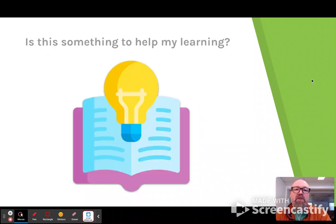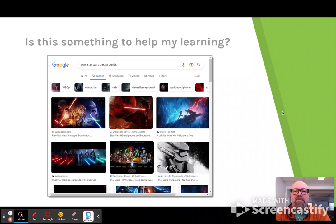The first rule is probably the trickiest one for kids: is what I'm going to do something that's going to help my learning? Because really the school Chromebooks are just for learning — they're not for playing games or doing things kids might do on their home devices. For instance, some of the older kids have been looking for sneakers online. While there's nothing wrong with that, it's not a good use of learning time.